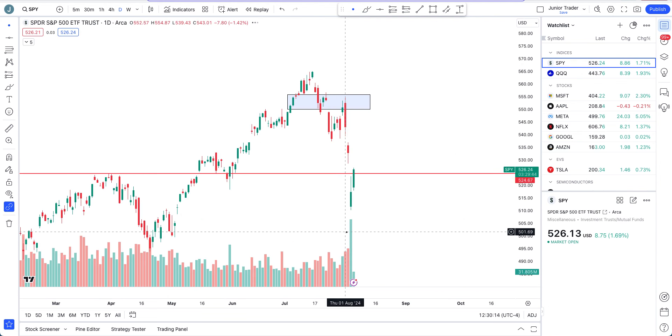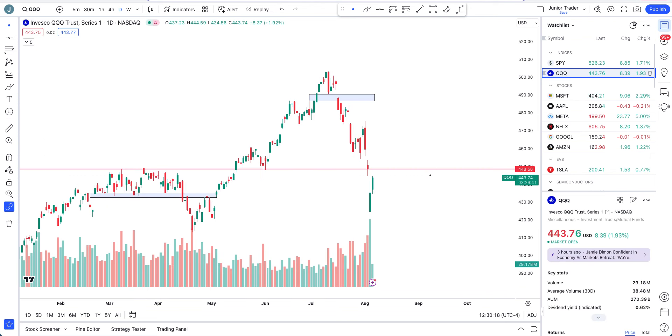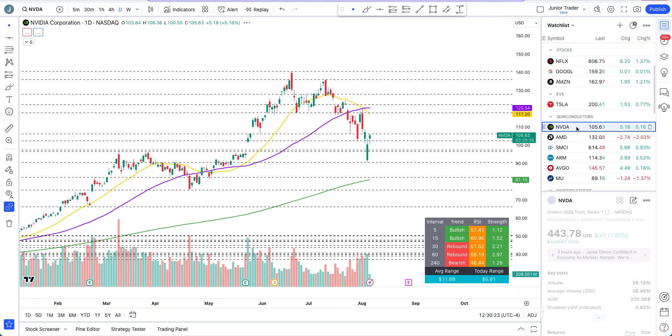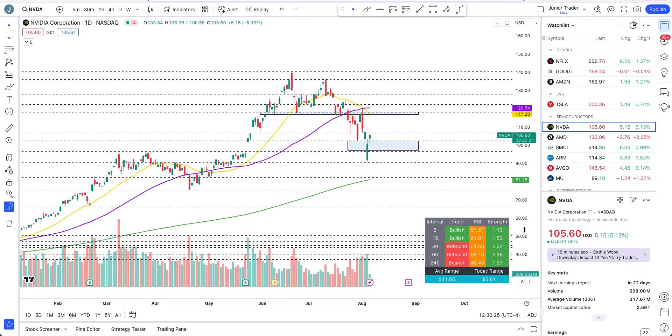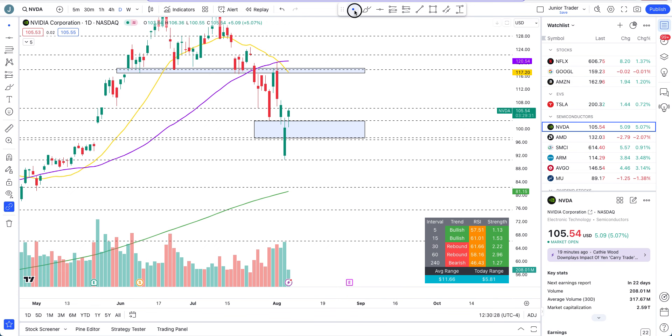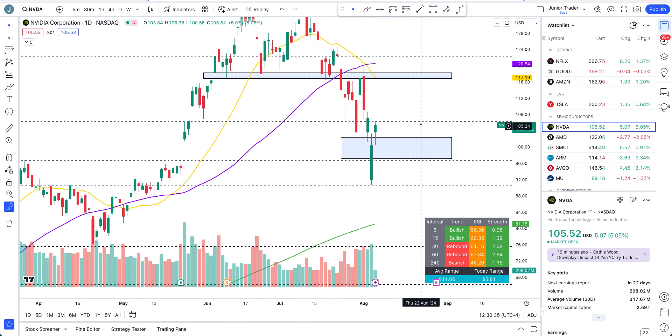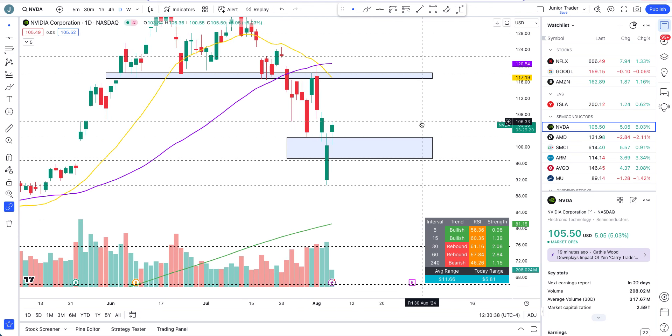We'll take a look at whether this strength is strong enough. Let's start with Nvidia. As we talked about, two levels have been provided: 102 and 106 dollars. I said if we stay above 102 we can get above it, and 106 is at least the first level we can test — and we are doing just that. We got to about $102.54 and then precisely at our significant level of $106.33 we are seeing price reject.